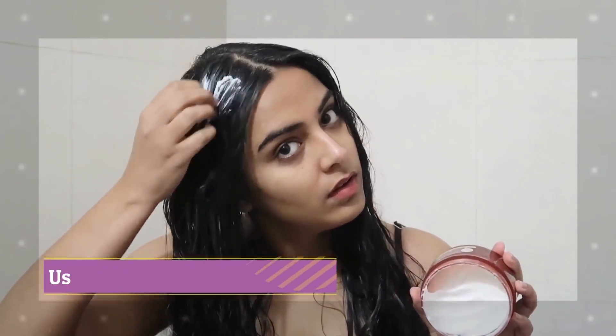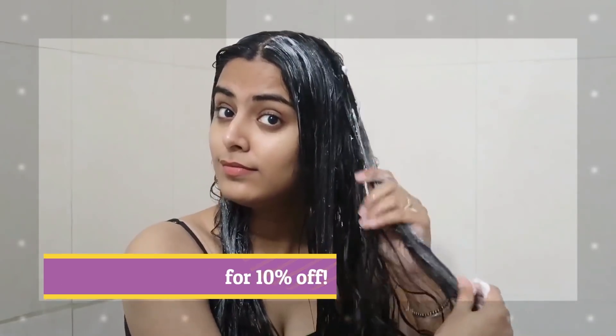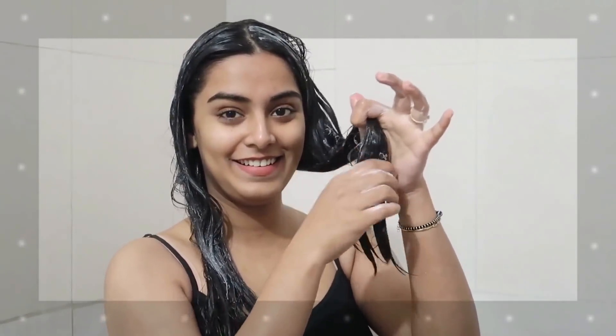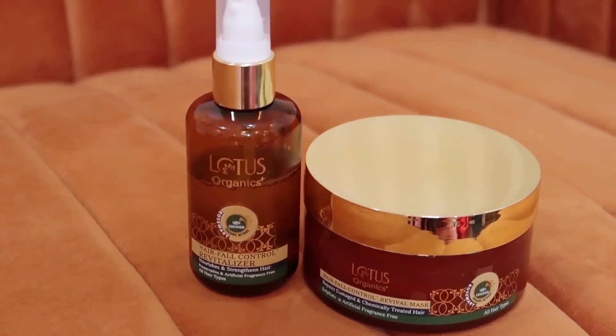I like to use this hair mask on clean and damp hair. Basically every time I shampoo, instead of a hair conditioner, I apply this hair mask. I divide my hair in two sections, then apply it root to tip. I keep it on for 15 minutes and then wash it off. I can literally notice my hair being frizz-free and moisturized after using this hair mask. Both of these products have 100% organic ingredients in their purest form and do not contain any harmful ingredients. I would highly recommend you check out these products by Lotus Organics — links are in the description box, and you can use my code on the screen to get a lovely discount on your purchase.